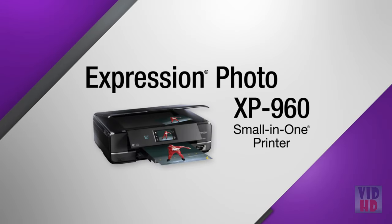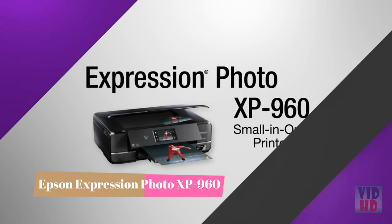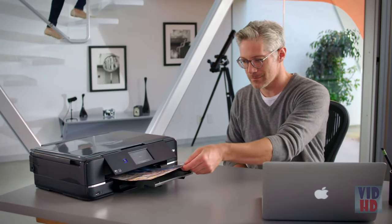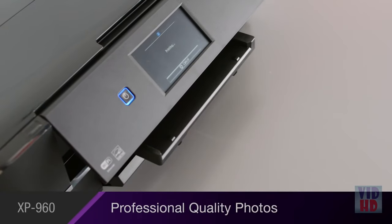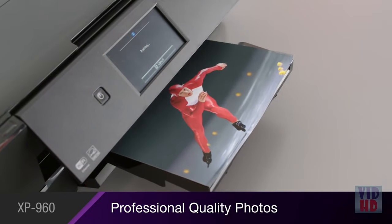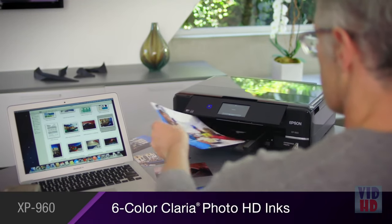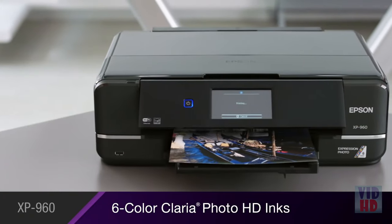The Epson Expression Photo XP960 Small-in-One wireless printer delivers professional-level printing and superior performance right to your doorstep. The XP960 produces ultra-high-definition images with PhotoLab quality, with smooth gradations and remarkable skin tones using Epson's six-color Claria Photo HD inks.